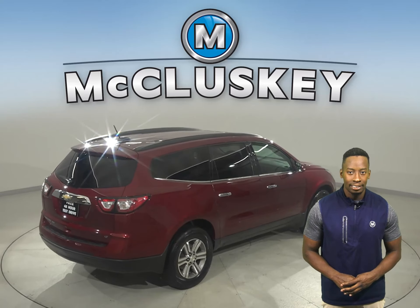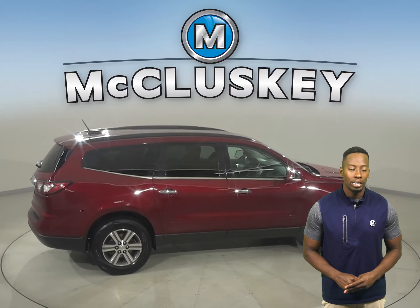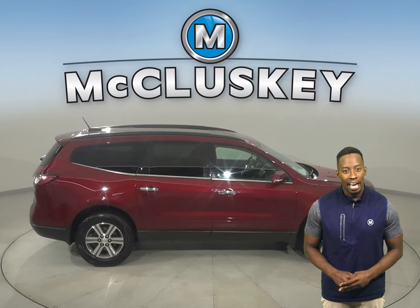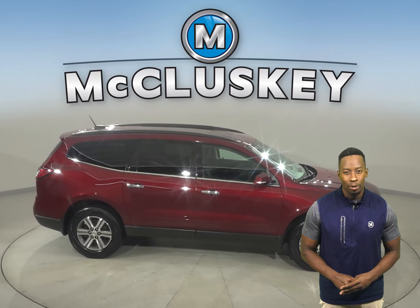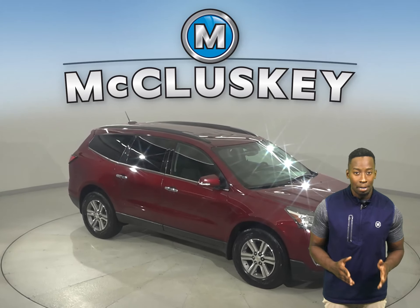Underneath the hood, this Traverse has a 3.6-liter V6 engine and a 6-speed automatic transmission. It's passed our 172-point inspection, and we know that this is a reliable SUV. It even comes with a clean one-owner Carfax report for some added peace of mind.